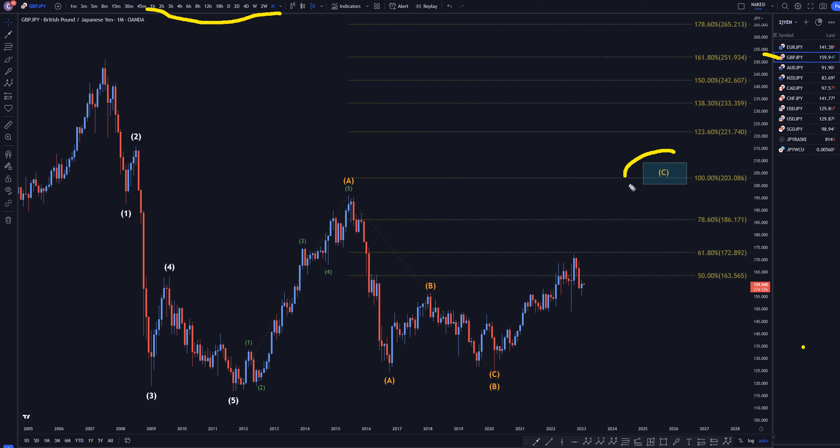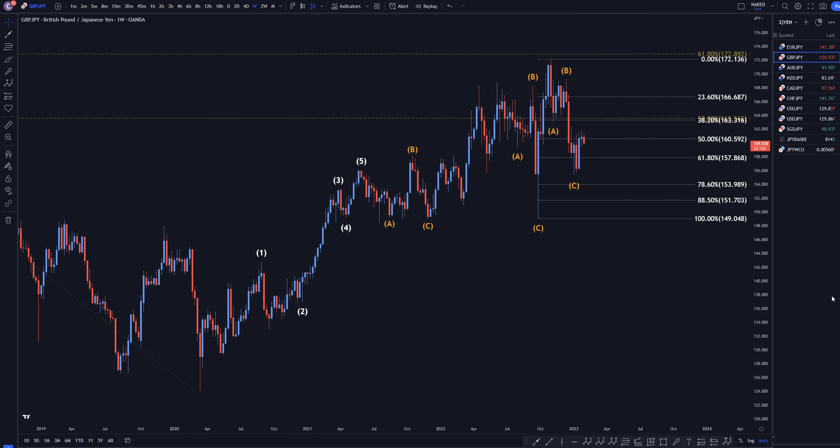On the monthly, I still think that we're in a wave C. I still think this is all part of that wave C right there, and any moves that we get to the downside are going to be corrections to the uptrend, and this is eventually going to most likely end up looking something like that. I still think this 100% Fibonacci extension is the most likely place for this wave C to end before it makes a move to the downside.